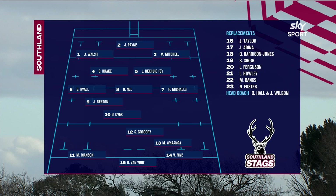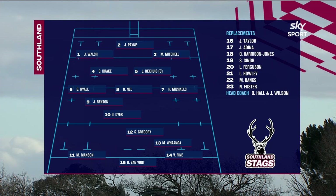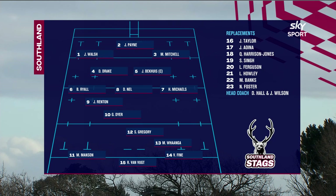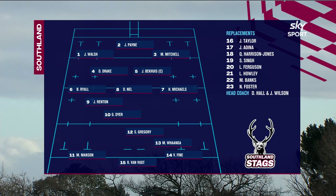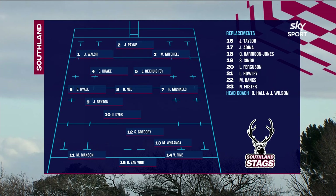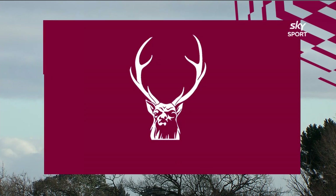In the loosies, the hard-running South African Dylan Nell at number eight is a strong ball carrier. The back line is under control from the halves Jay Renton and Greg Dyer. Highlander Scott Gregory, back for his second season with the Stags, starts at second five. A very capable back three led from the 15 jersey by Roy Van Voet. Off the bench, keep an eye out for the very promising hooker Jack Taylor and the skills and knowledge of Marty Banks.